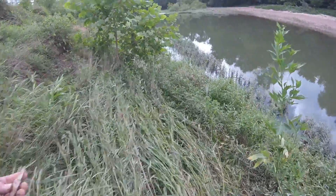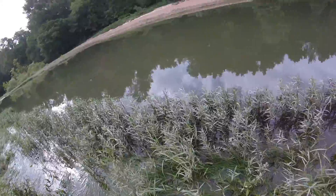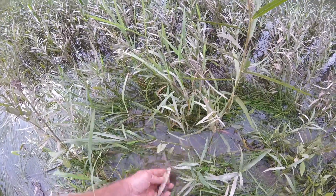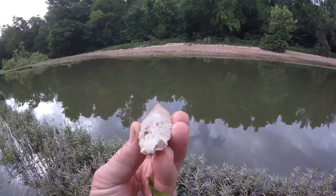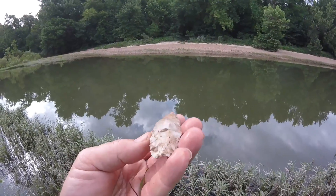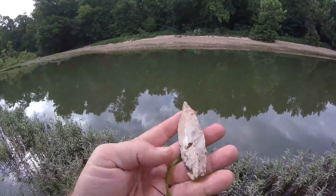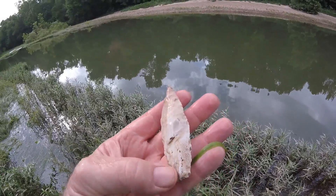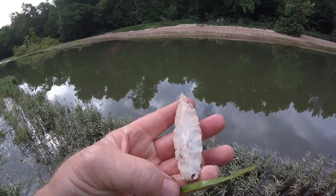Wash it off. I don't know how much... man, that's something. I've never found anything like this here. I've still got a bunch of dirt on it. I'll keep looking around — if I find anything else I'll turn the camera back on.